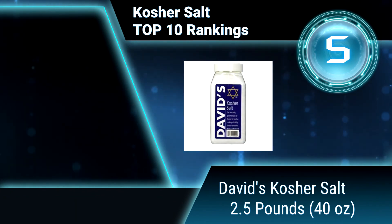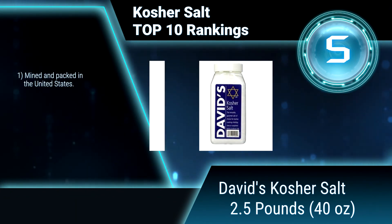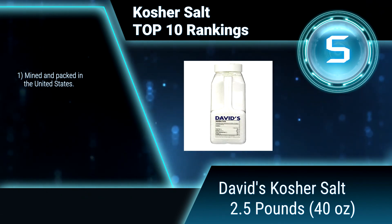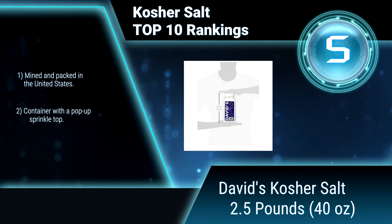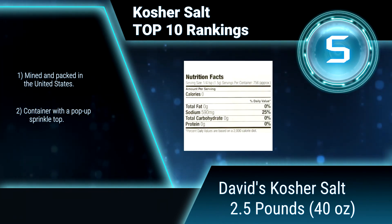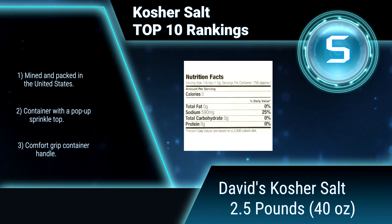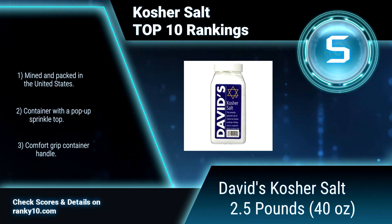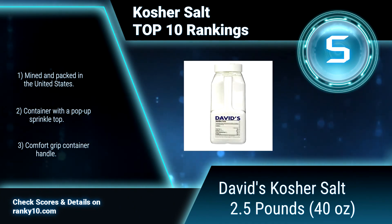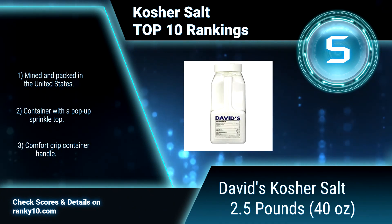Ranking number 5: David's Kosher Salt, 2.5 pounds, 40 ounces. When home cooking enthusiasts and professional chefs reach for kosher salt, many will settle for none other than David's Kosher Salt. The characteristics of these flavorful coarse white crystalline flakes splendidly enhance the flavor of foods. Mined and packed in the United States, with a pop-up sprinkle top and comfort grip container handle.